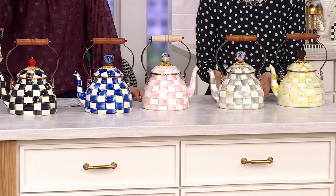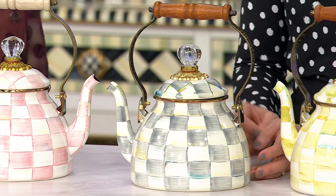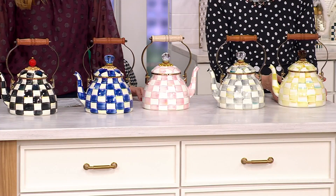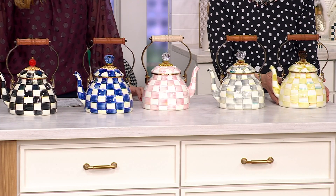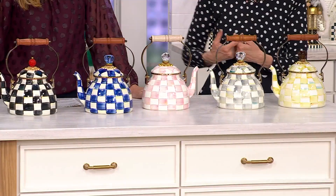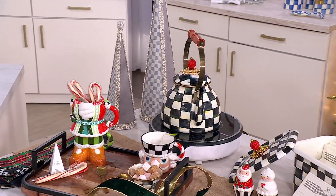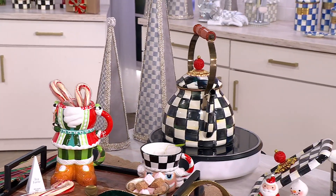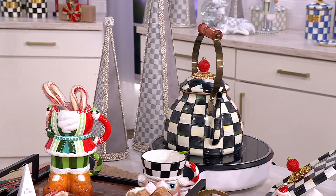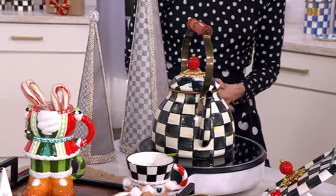Sterling check has all these fantastic colors dragged through it — teals and blues and yellows. Very popular. I'm a sterling check girl myself. And then parchment check — that was inspired by parchment paper. I started with courtly, now I have sterling. Courtly check is very popular, followed by sterling check, also very popular.